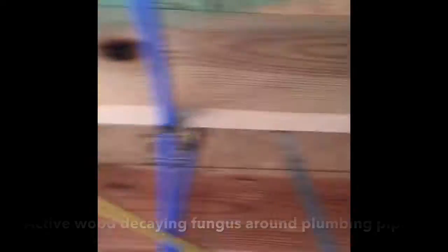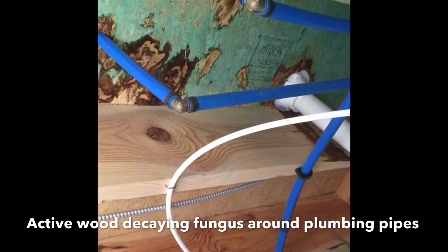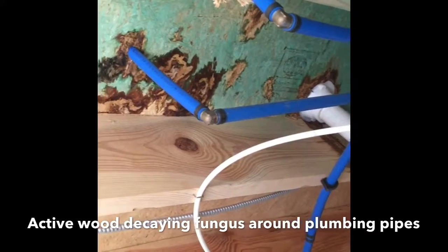By doing this, you can help eliminate rodents from entering your home. Then you want to inspect all plumbing and AC ducts for any damage or leaks.